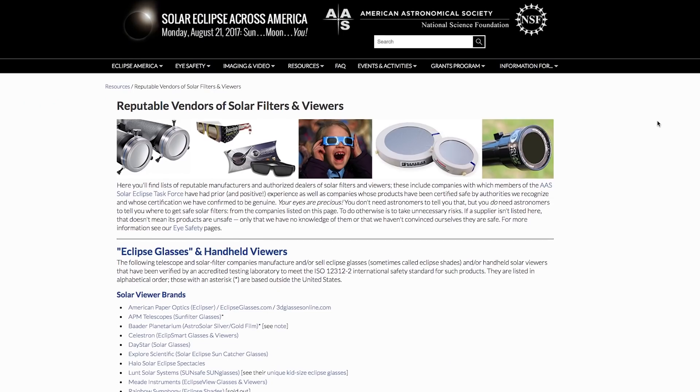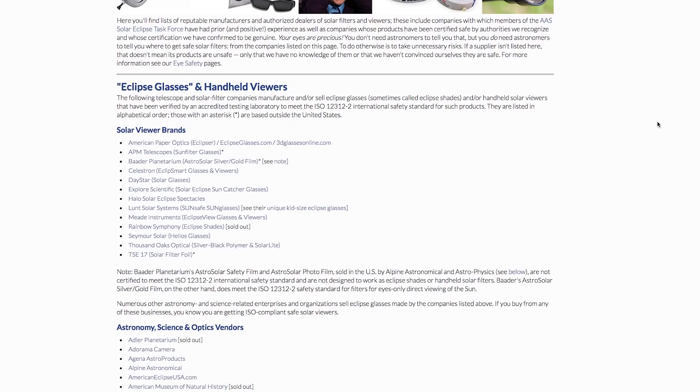Warning: stacking multiple pairs of sunglasses will not cut it. So if you're thinking about triple-bagging your face, it's time for a new plan. Fortunately, true solar glasses are not expensive. They come in a bunch of different varieties and you can pick them up online for just a few bucks.